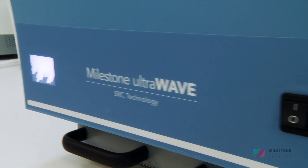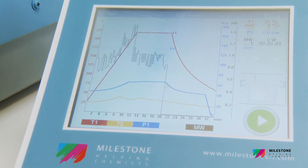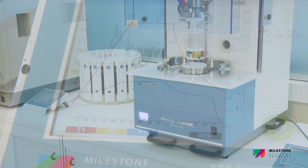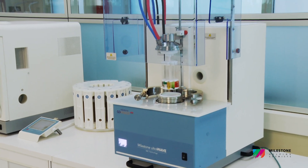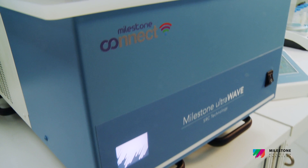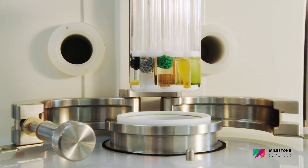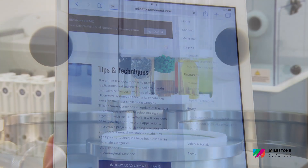The UltraWave incorporates 30 years of commitment, experience and knowledge in microwave sample preparation. With over thousands of units installed worldwide, UltraWave has become the state of the art in microwave digestion, and the standard approach to metal analysis in many industries.